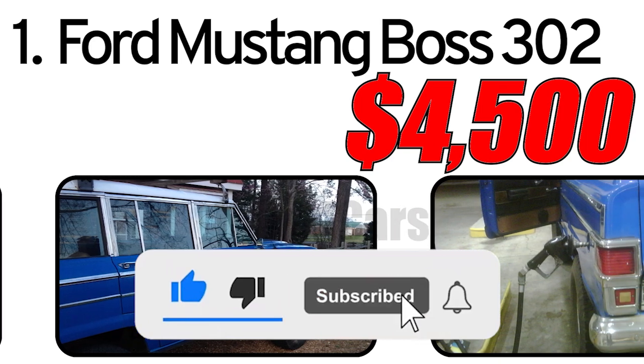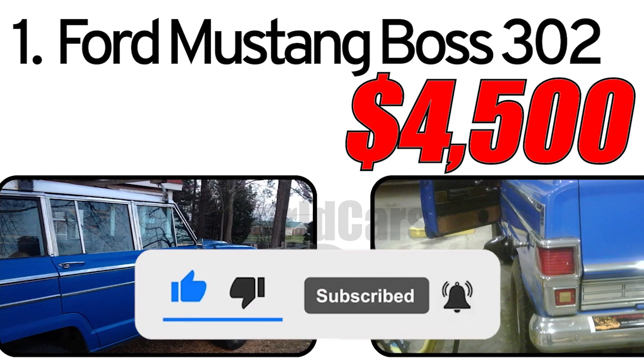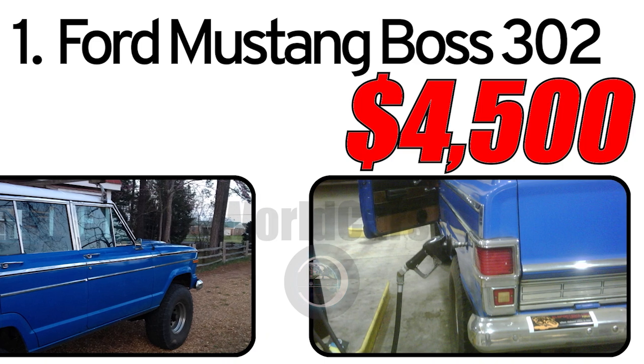It was part of the Wagoneer model lineup, which later became known for its comfort, off-road capabilities, and durability.